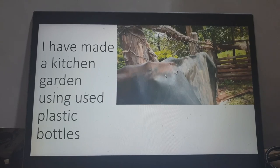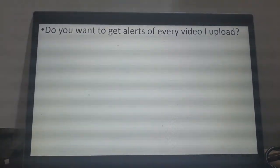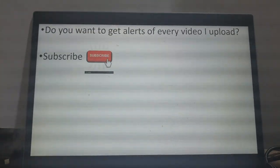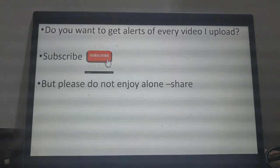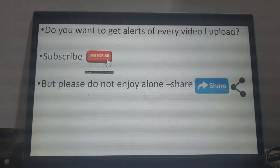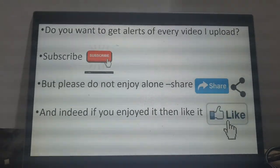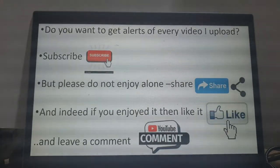Make money out of those used bottles. Do you want to get alerts of every video that I upload? Then subscribe — it's free. You'll get alerted every time I upload. Please do not enjoy this alone — share it within your network, share with your colleagues, let them also benefit from this. And if you enjoyed it, kindly like it and leave a comment.